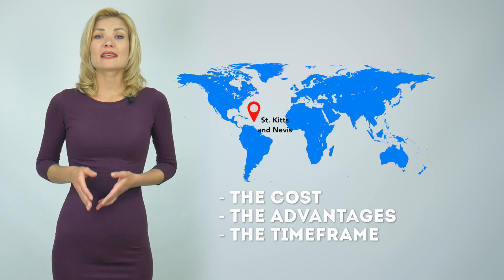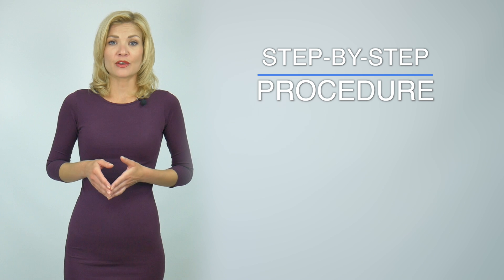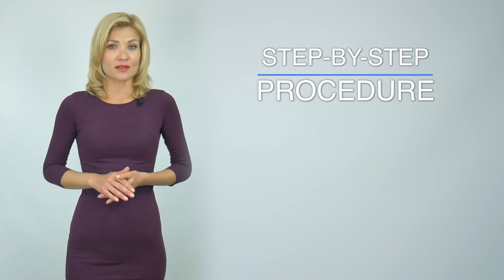In this video, I'll talk about the cost, the advantages, and the timeframe of obtaining a St. Kitts & Nevis passport. I'll also take you through the step-by-step procedure of obtaining your second citizenship.